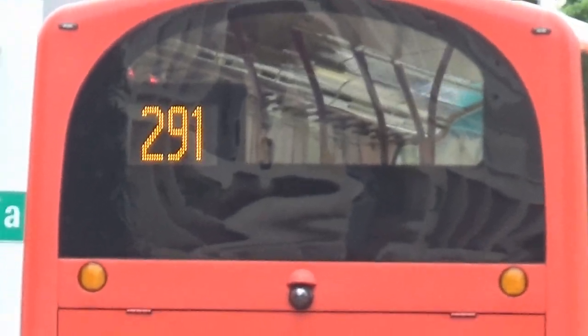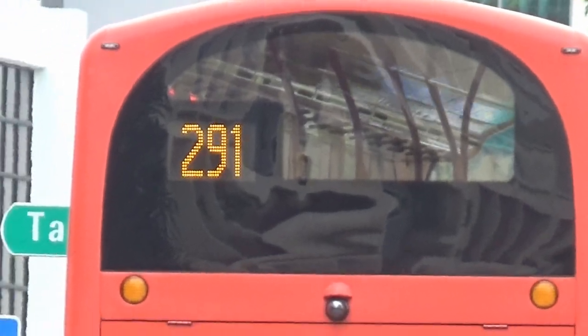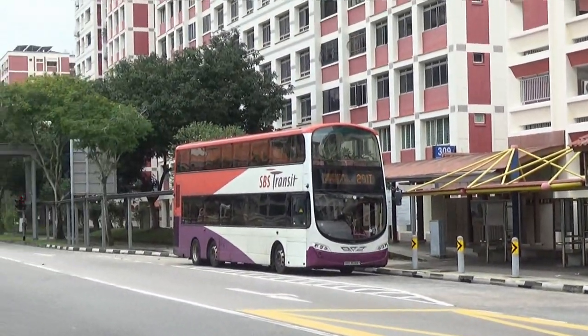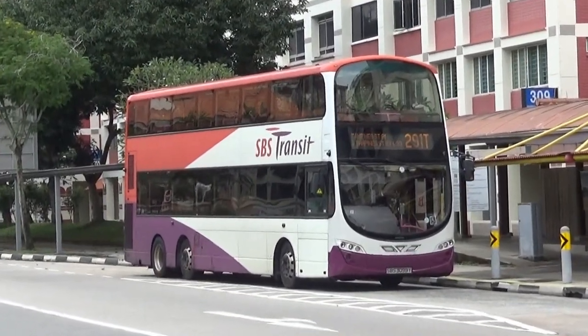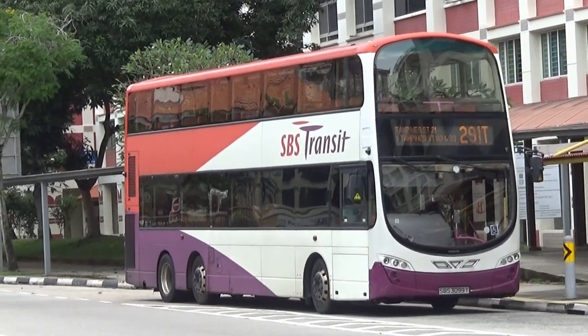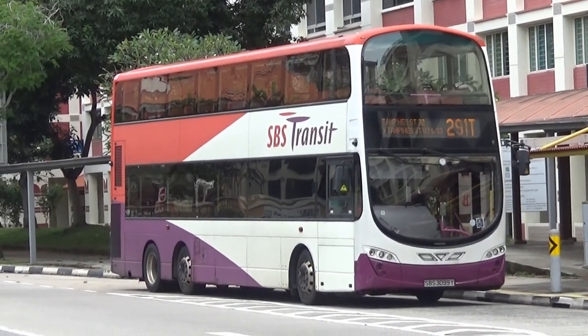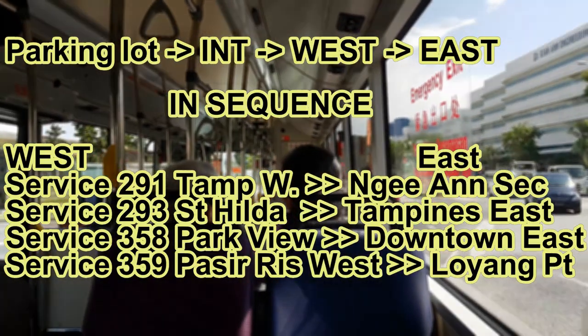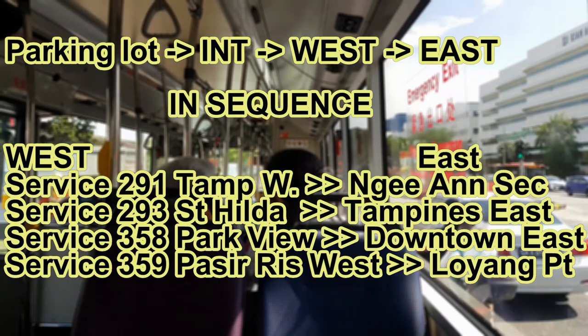Why use landmarks? Because to understand the East and West, using landmarks helps to understand where the East and West are located. So, where's the second visit? When the bus reaches the interchange from the East side heading to the West side. Now, Services 291, 293, 358 and 359: